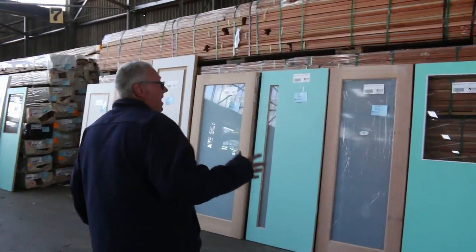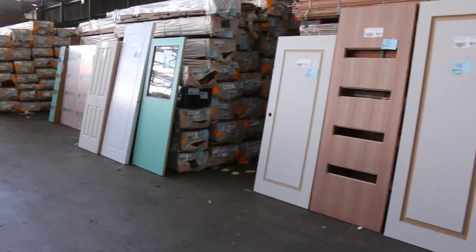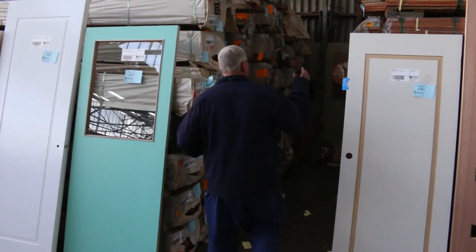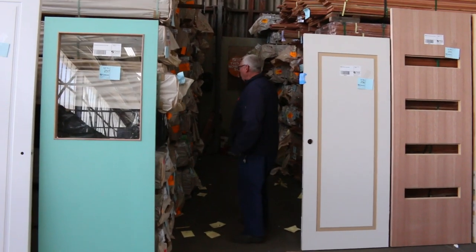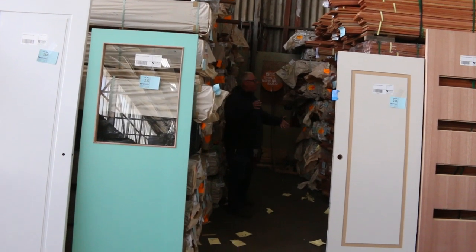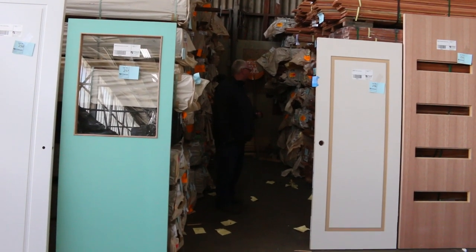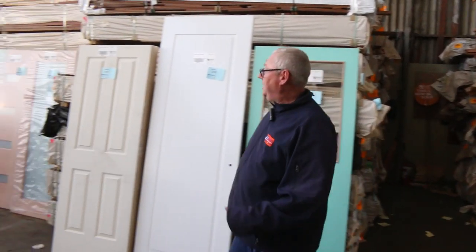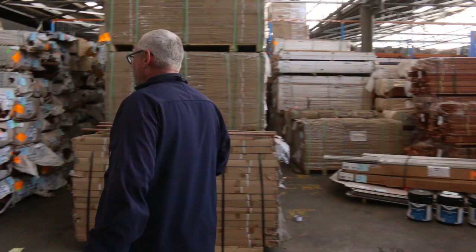Heaps of doors in this week to clear — some broken up individually and some by the pallet load; really fantastic doors. So much decking in this week too: 86 by 19, 135 by 19, 135 by 32, and 140 by 25. Over here there's a heap of mahogany — 140 by 19 and 90 by 19 — plus some eucalyptus in similar sizes. More nice doors to clear and heaps of timber flooring in that direction.